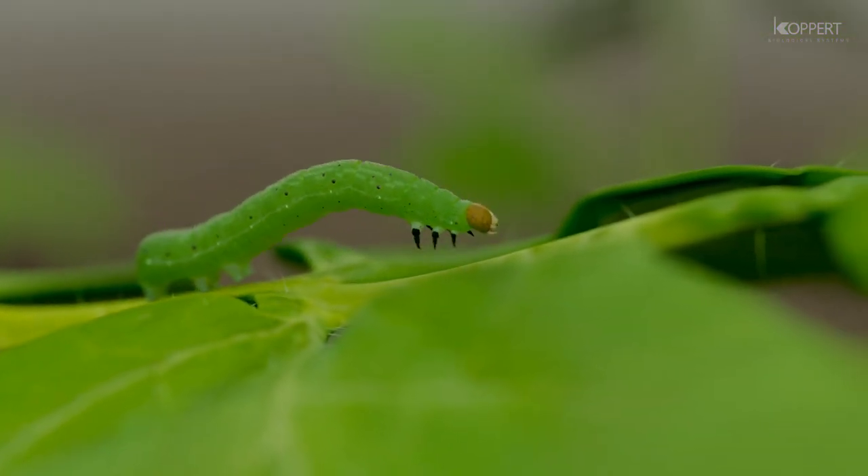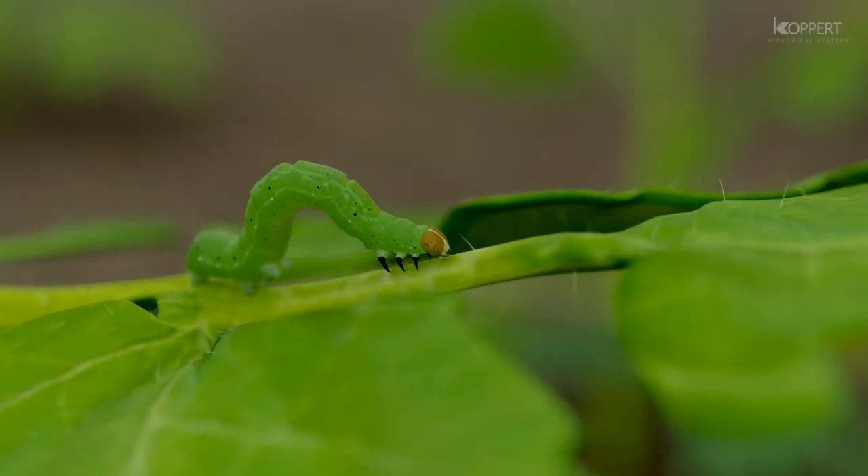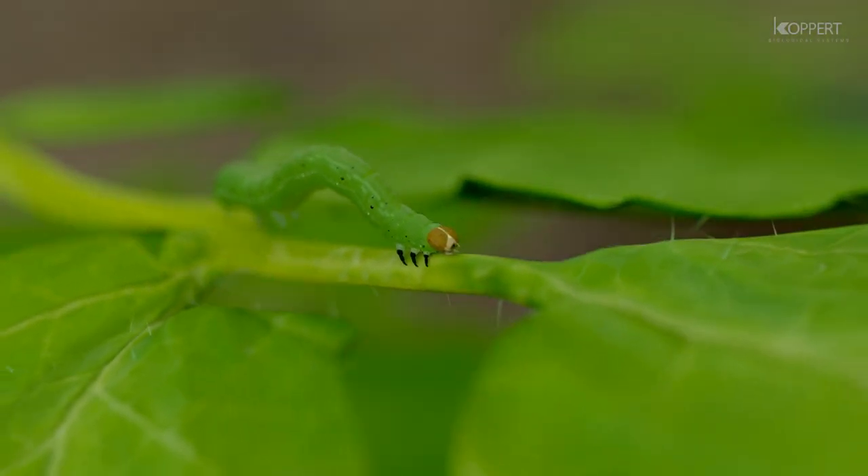The biological control of caterpillars is challenging because the number of effective products is limited. Koppert, however, offers a new solution to combat caterpillar pests.